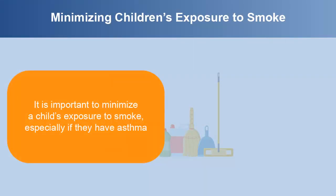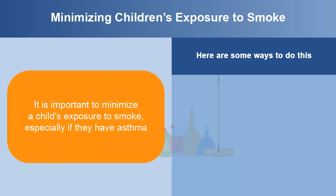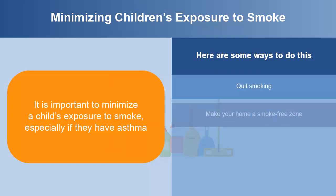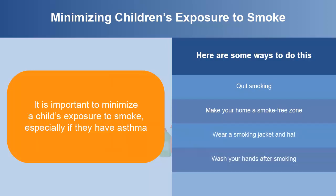It's important to minimize a child's exposure to smoke, especially if they have asthma. Here are some ways to do this: quit smoking, make your home a smoke-free zone, wear a smoking jacket and hat, wash your hands after smoking, and make sure your car is a smoke-free zone.